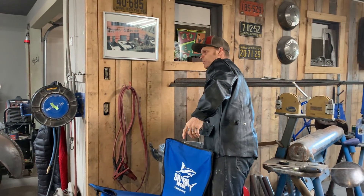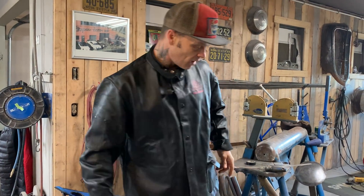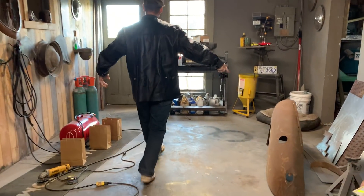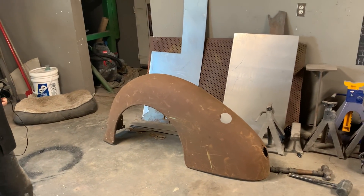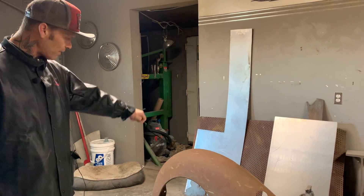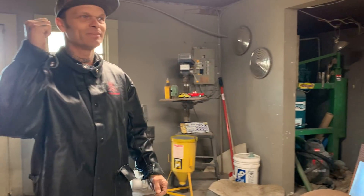Another thing we got this weekend: a 1937 to '40 rear fender. We got that from Skippy — thank you, Lance, thank you very much, Skippy. He brought that fender here and said, I thought you would use that, and yes, we will.